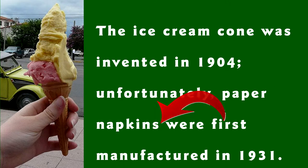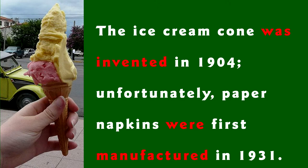Speaking of awkward, both of these phrases are passive, but that may be okay in this case. There's nothing grammatically incorrect about a passive sentence, but they tend to be lifeless and undramatic. The big tip-off on a passive sentence is an auxiliary verb — sometimes known as a helping verb — followed by the past participle of another verb. In this case, it's was invented and were manufactured.